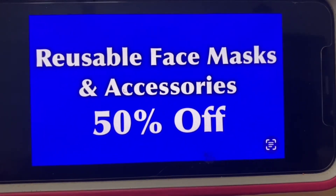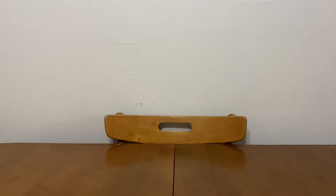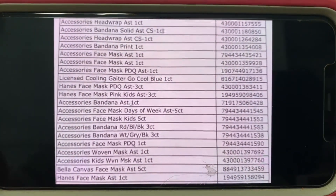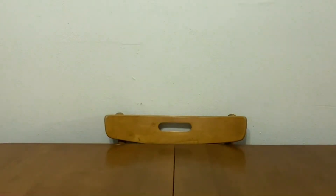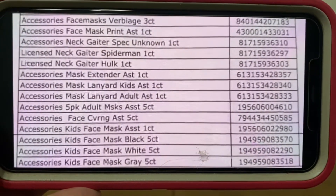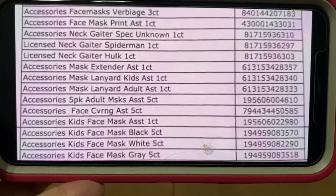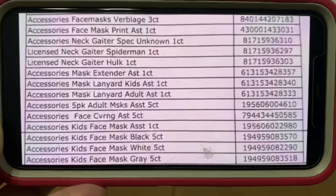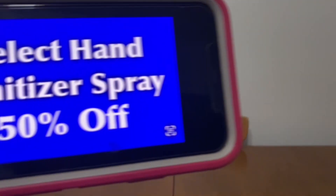We've got reusable face masks and accessories — those will also remain at 50% off. I have a list of those for you here. There are lots of face masks — item description to your left, UPC code to your right. I do want to mention that the bottom four go with the next slide. The last one at 50% off is the accessories face covering assorted five count. They are all at 50% off — sorry, I'm trying not to confuse you guys.